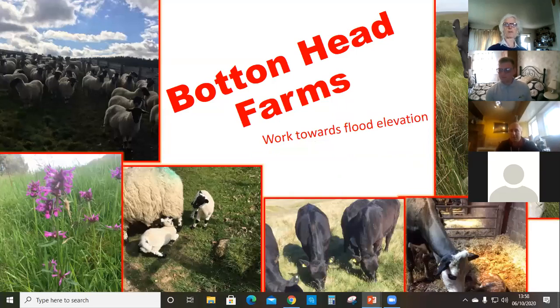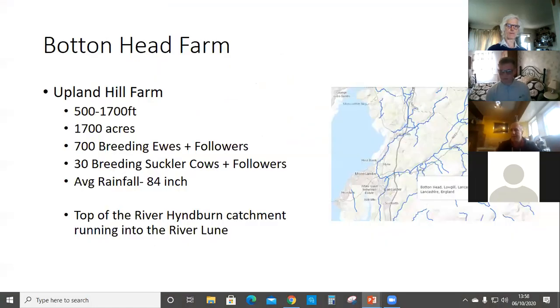Rod asked me to put his presentation together for the flood alleviation work that we've done on the farm. Bottomhead Farm is located northwest in Lancashire, about 20 miles inland — an upland hill farm ranging from 500 to 1,700 feet. We farm 1,700 acres now with 700 breeding ewes and followers and about 30 suckler cows and followers. Average rainfall is 84 inches at the top of the Hindburn catchment, running down into the River Lune.